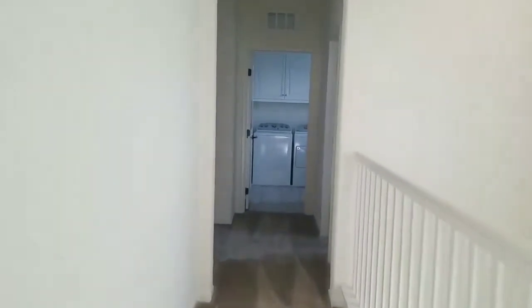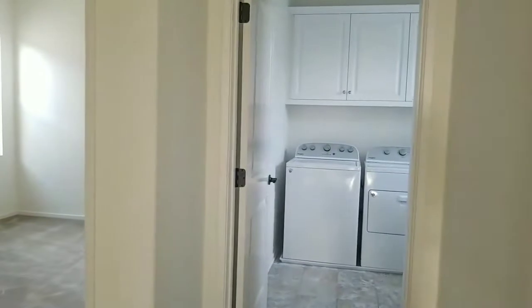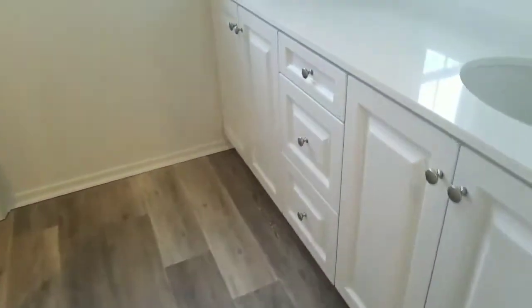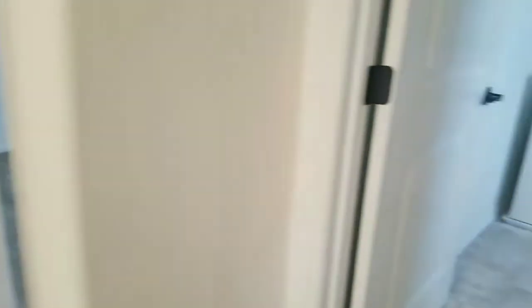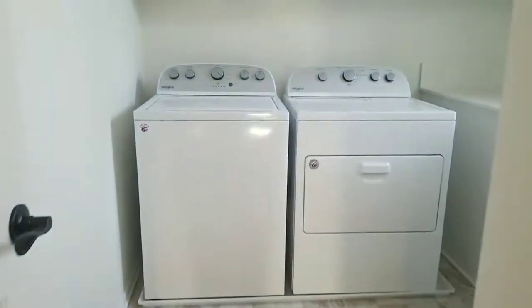Washer and dryer are included. More upgraded flooring — you have hardwood floors everywhere you'd want it, and in all the bathrooms it's not carpet, which is awesome. You've got some nice-looking linoleum in the laundry room, and there's a sink in there too.